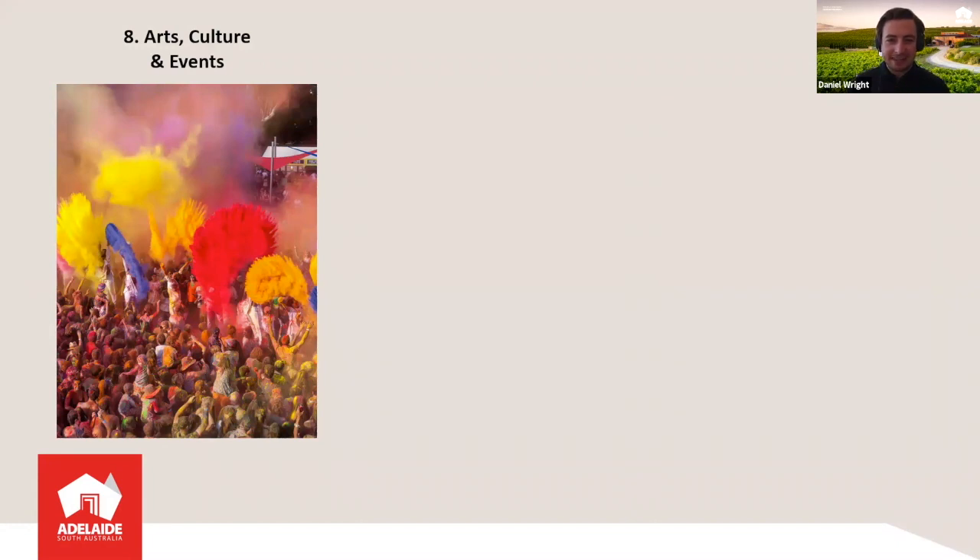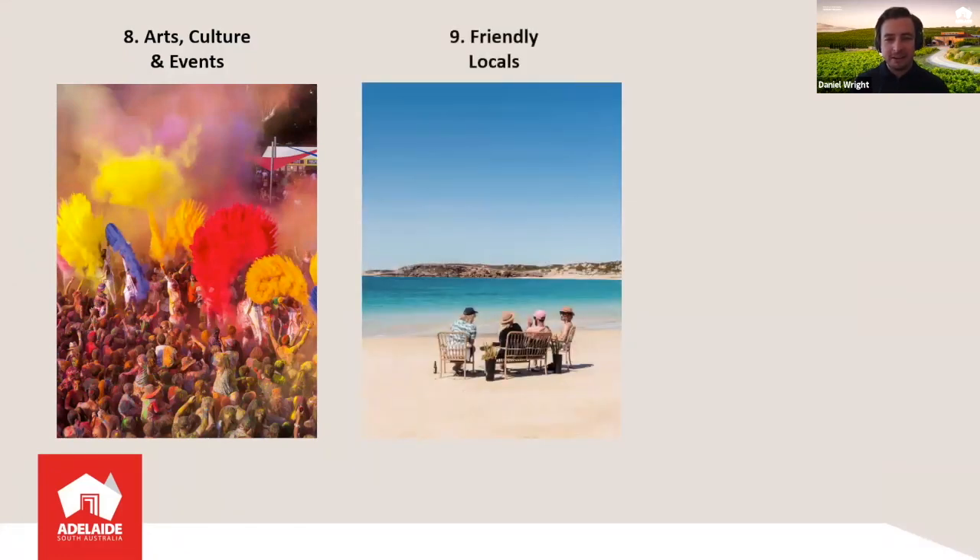Arts, culture, and events is number eight. Adelaide in particular is well-known for world-class events like music festivals, arts festivals, food and wine festivals, and the Adelaide Fringe — the second largest fringe festival of its kind in the world. That art scene and cultural aspects, including indigenous experiences, really bring the city to life. And at our festivals and events, that's where you can meet our friendly locals — which is number nine. Locals are really friendly in South Australia. It's very laid back, and there's never too many traffic jams, so it's a nice serene environment wherever you're traveling.